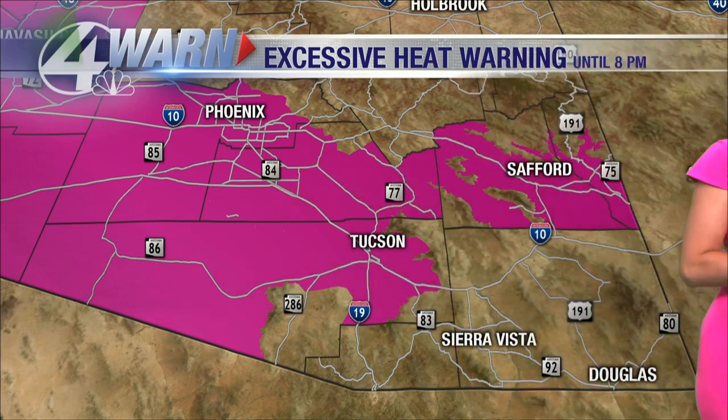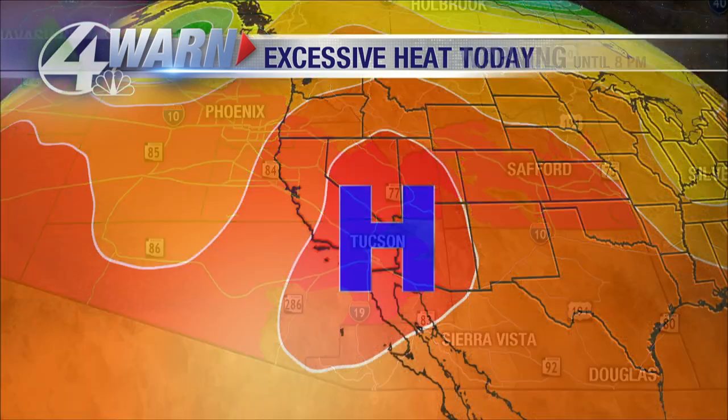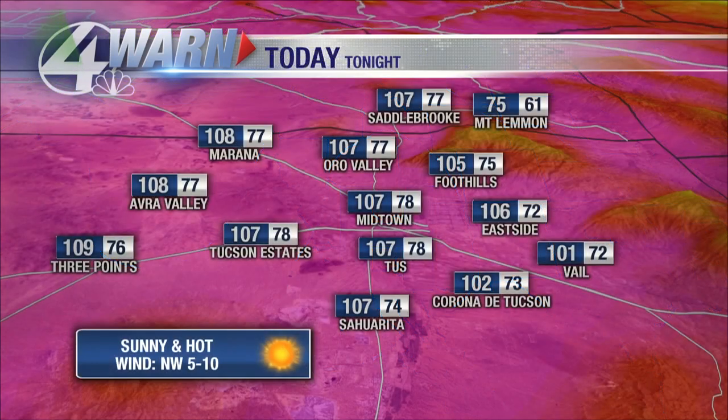Today is going to be hot. We do have an excessive heat warning going into effect for eastern Pima and Pinal County and Graham and Greenlee County at 11 a.m. It continues for central and western parts of Pima County, western Pinal County, and up towards Phoenix throughout the day today until 8 p.m. tonight. Temperatures will range anywhere from 105 to 114 degrees. Please remember to limit your time outside and stay hydrated. The cause is high pressure parked right over the southwest, really blocking a lot of our moisture, so the bulk of the activity today is going to be south of the border.